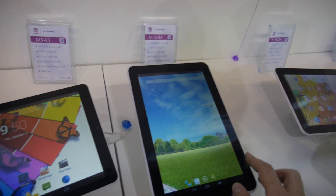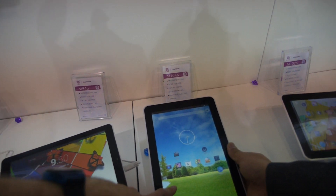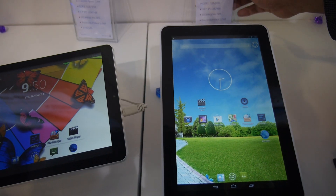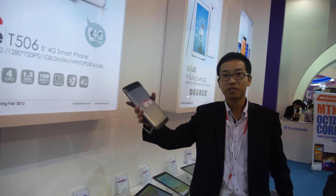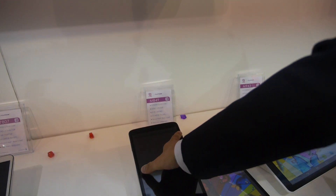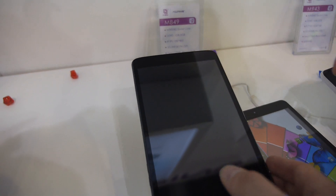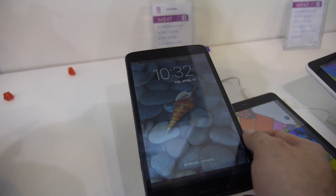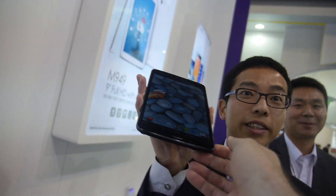Quad-core, 10.1-inch also — 1280x800, $110. And the 10-inch, how much? Let's check the code — 1046. And this model? It's very nice. This is an 8-inch IPS with a good display. 8-inch IPS — how much does it cost? Less than $90 USD. Very nice.